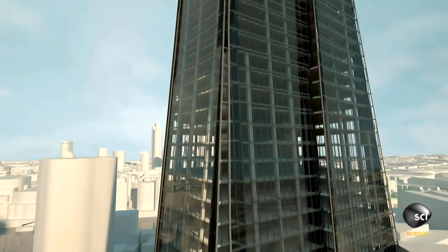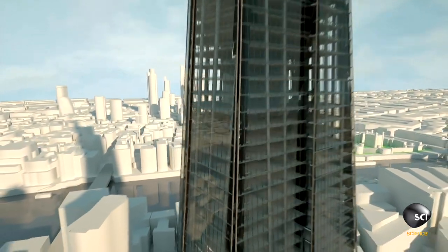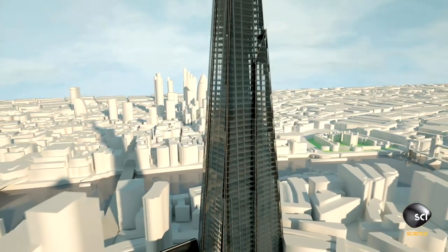The Shard's luxury apartments, hotel, and nearly 600,000 square feet of office space have set a new benchmark in skyscraper design.